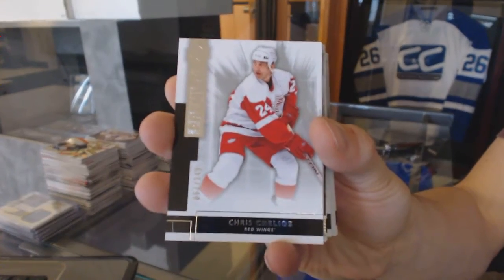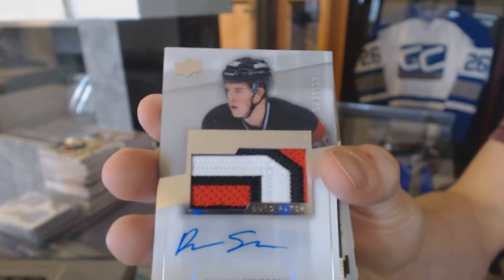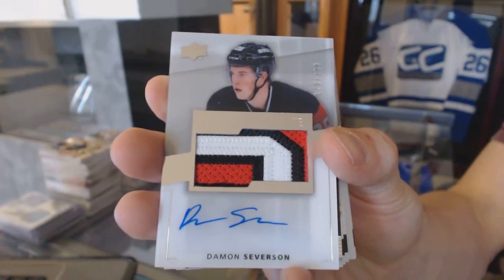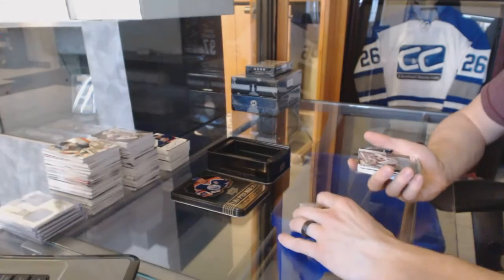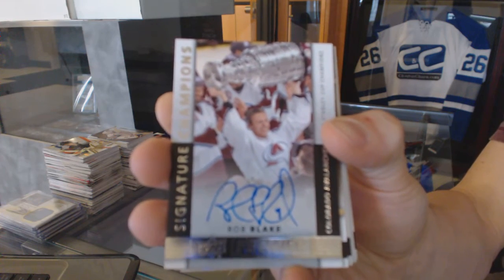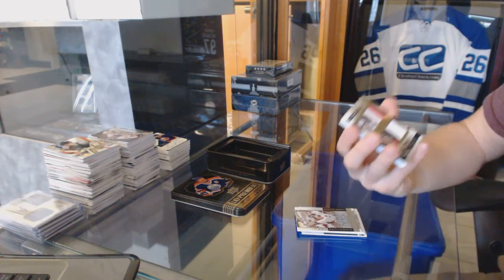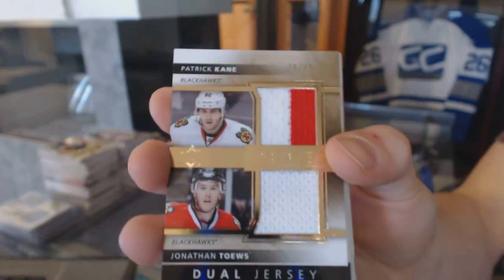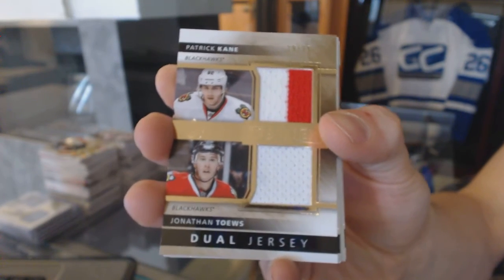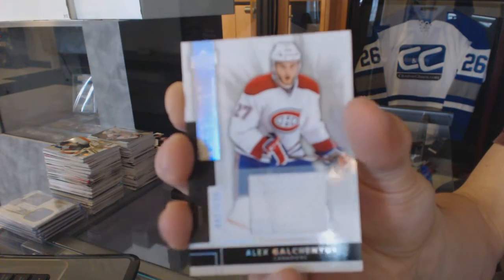We've got a three-color rookie patch numbered to 299 for the New Jersey Devils: Damon Severson. We've got a Signature Champions numbered to 99 for the Colorado Avalanche: Rob Blake. We've got a dual jersey number 29 of 75 for the Chicago Blackhawks: Patrick Kane and Jonathan Toews. Base jersey numbered to 125 for the Montreal Canadiens: Alex Galchenyuk.